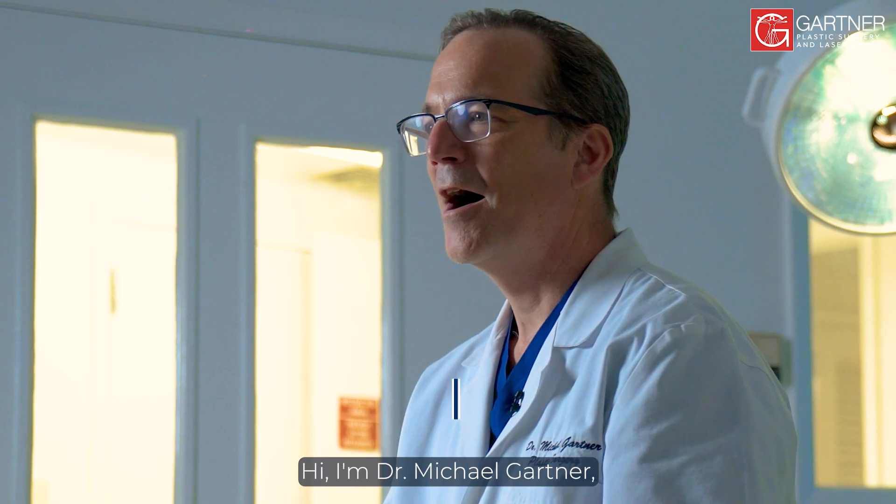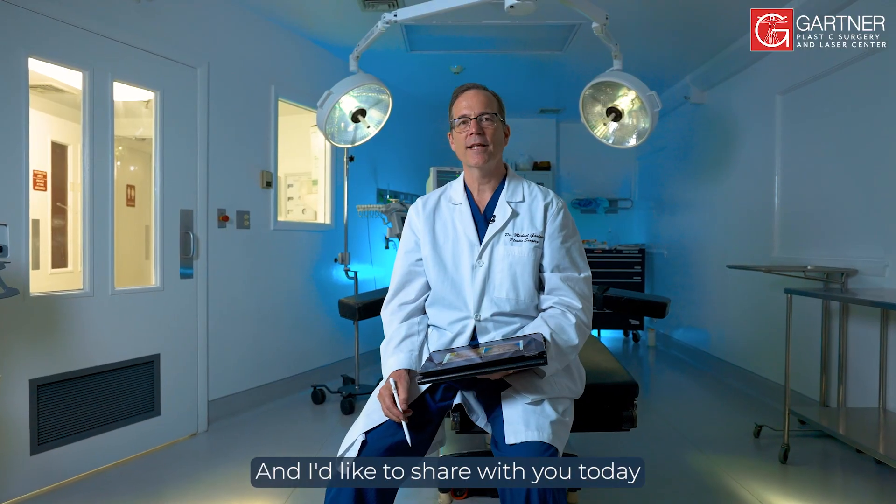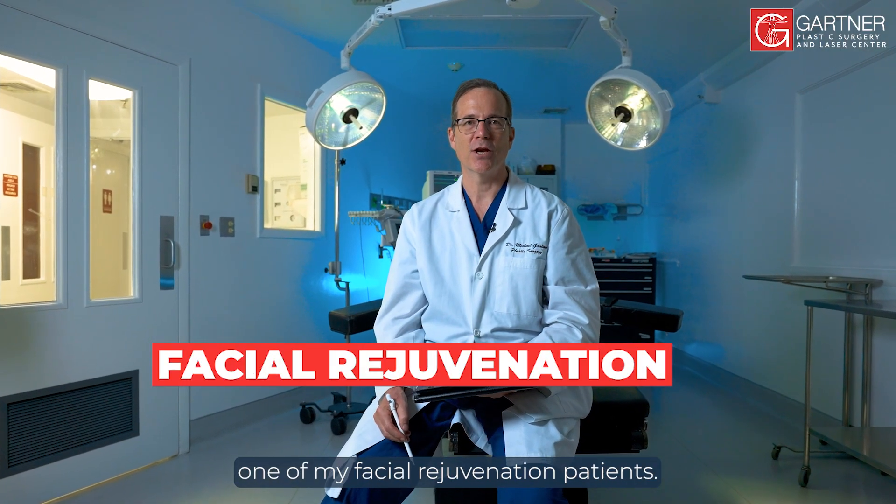Gartner Plastic Surgery case. Hi, I'm Dr. Michael Gartner, double board certified plastic surgeon, and I'd like to share with you today one of my facial rejuvenation patients.